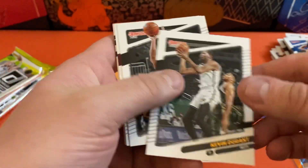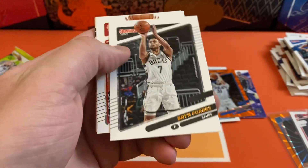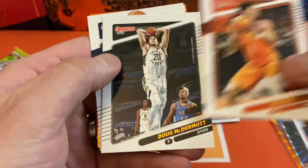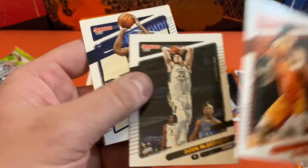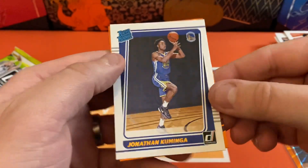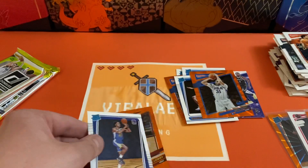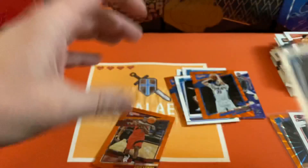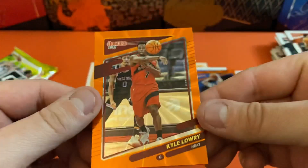Going to start out with Kevin Durant, Bryn Forbes, Precious Achiuwa, Devin Booker, Doug McDermott, TJ Warren. Jonathan Kuminga is our first rookie — that's a good one to get. And our orange is Kyle Lowry.